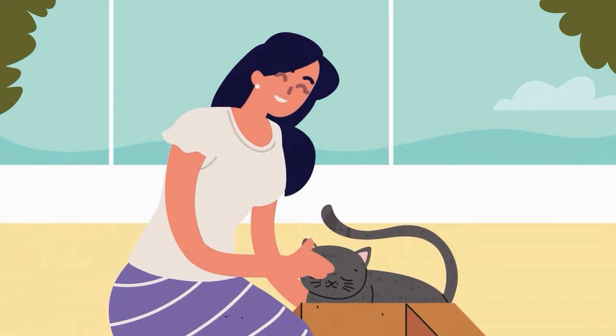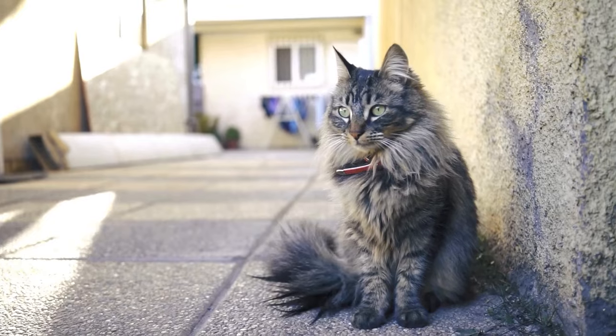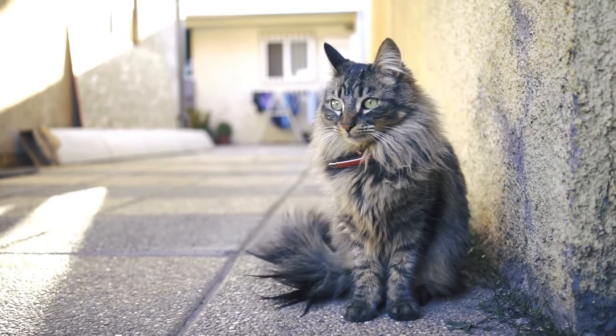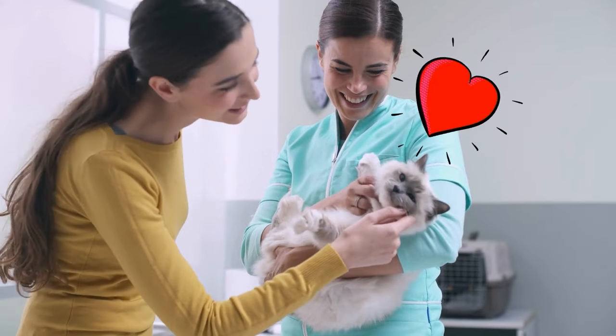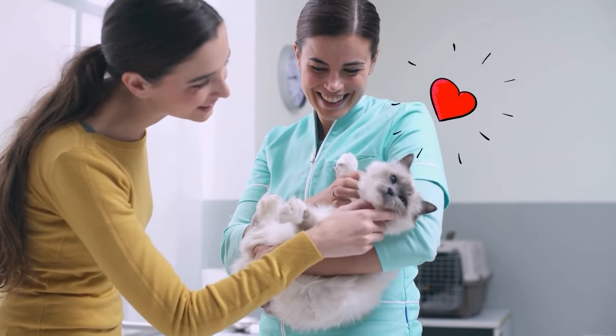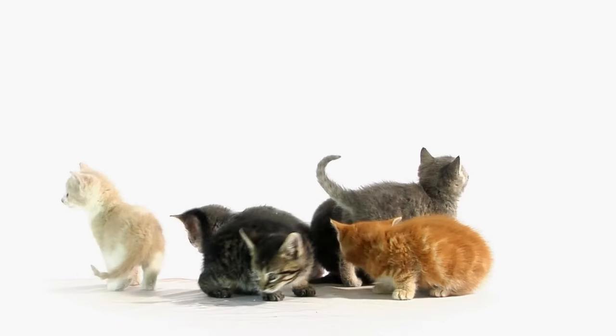Remember, each tail movement and position unveils a unique story about your cat's emotions and intentions. Pay attention to these subtle cues and you'll find yourself having a great understanding with your whiskered buddy. So if you found these telltales intriguing, make sure to hit that subscribe button below, share, and stay tuned for more cat videos.